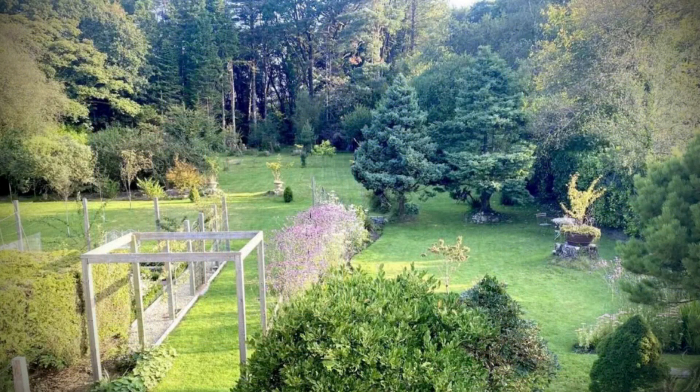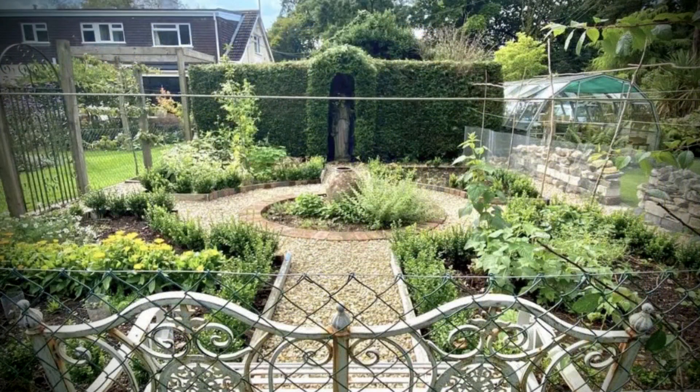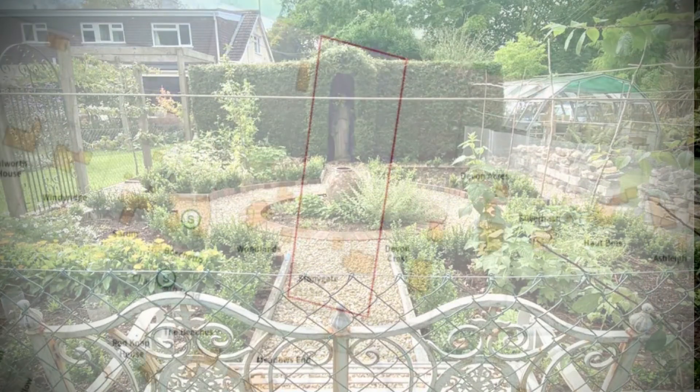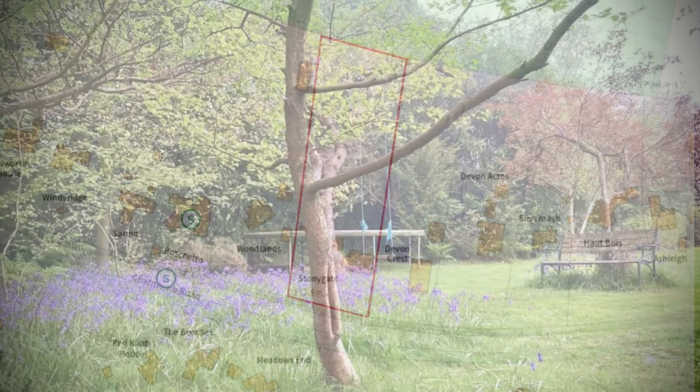The 1.4 acres of garden contain a range of deciduous tree species including a variety of apple trees, cherries, liquid amber, Indian bean, jackal, mountain birch, magnolias, and rhododendrons. The outside also offers a fully enclosed kitchen garden. A tap and external socket has been laid to the far end of the garden, with an additional socket about halfway along the western boundary hedge.